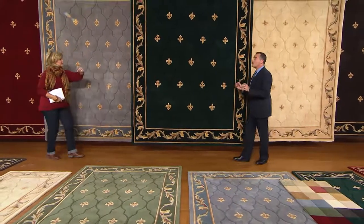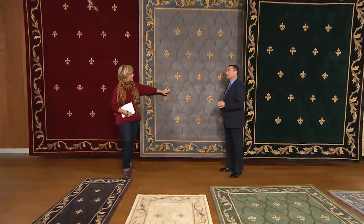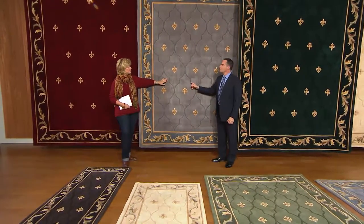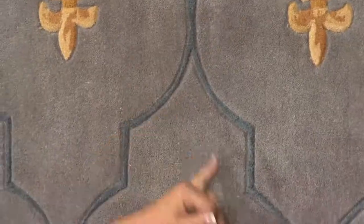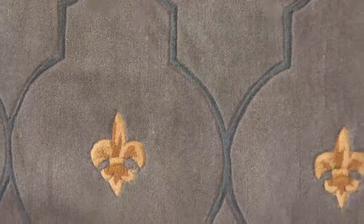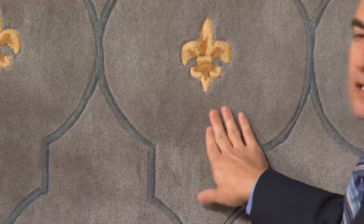We've had 85,000 fleur-de-lis rugs sold here at QVC. This is going to be the best. The fleur-de-lis is pointing in different directions, and look at this beautiful trellis — which does not look like a typical garden trellis, inspired by beautiful gates and blocks. It just adds so much more interest and sophistication to the rug.